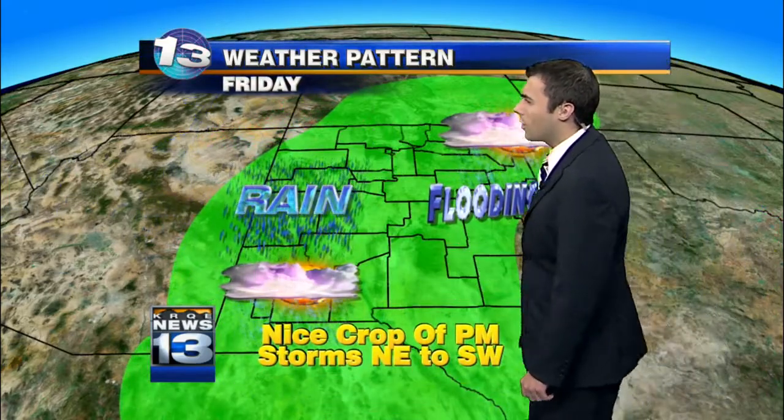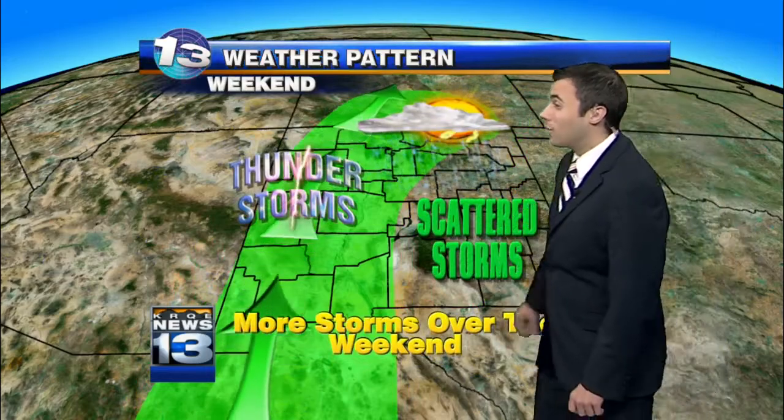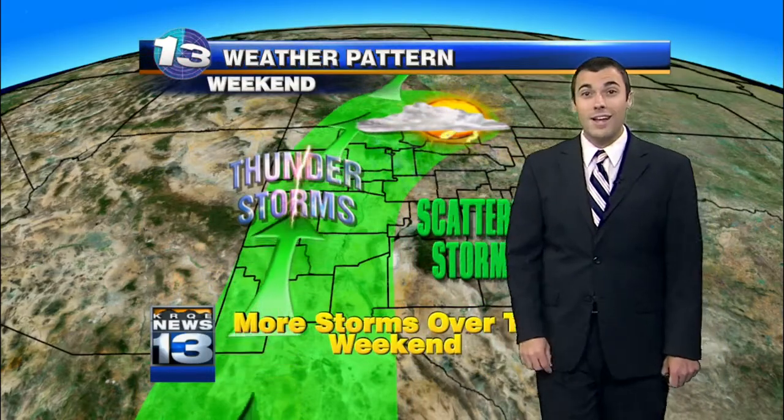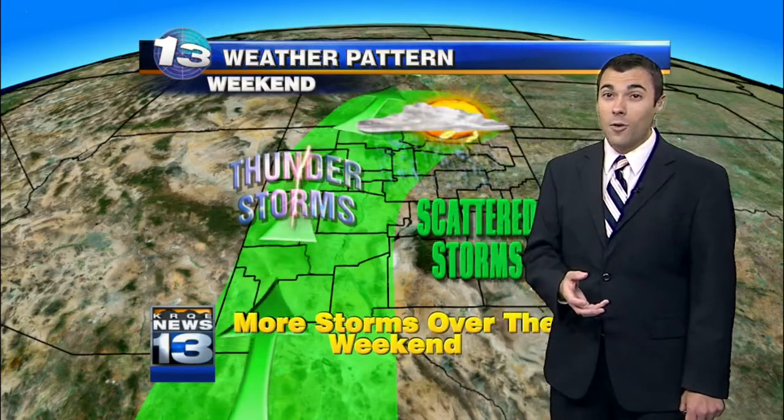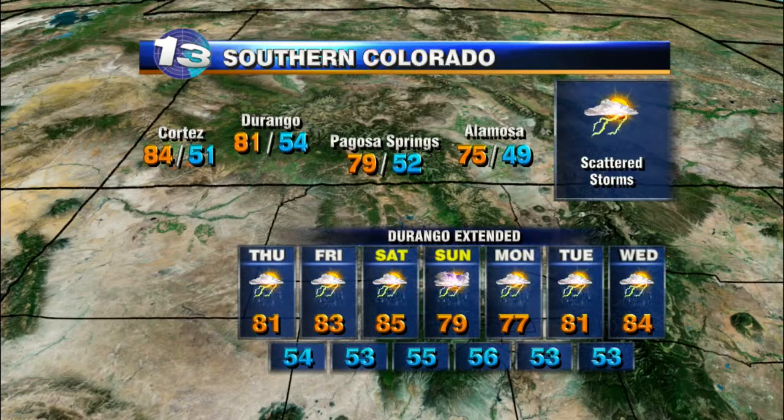Tomorrow we'll continue to deal with a little bit of shower activity as we start to recycle some of the moisture left behind by the front. Then into the weekend, we start to see that storm activity decrease because high pressure is going to slide back over the state and put the lid on some of the shower and storm development. We'll still see storms, especially over the higher terrain, but for the rest of the state we're going to start to see things dry out and warm up just a little bit as well.